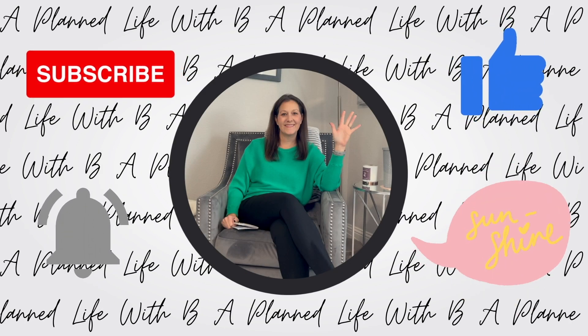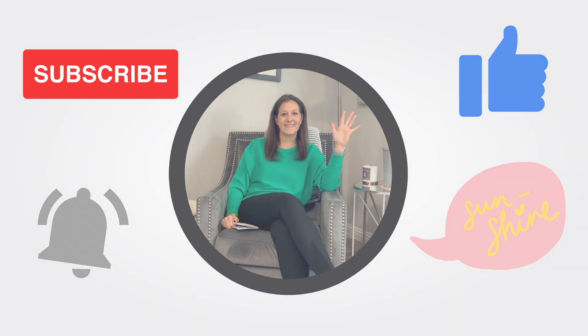Hi friends, welcome to part three of my meal series. In the previous two parts, part one I did five breakfast ideas and part two I did five lunch ideas, and so today is going to be five dinner ideas.